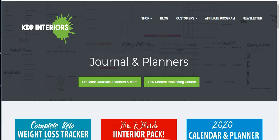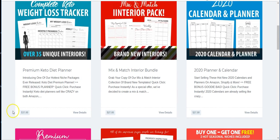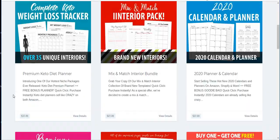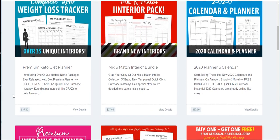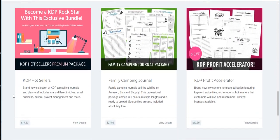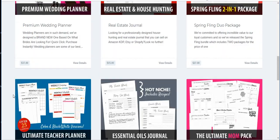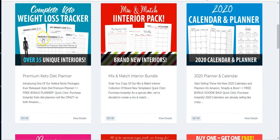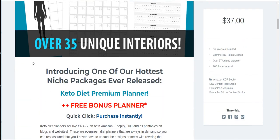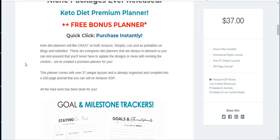So I found her and I was looking through all her journals — this was probably not too long ago, like first of the month. I looked through all these planners to decide which one I wanted. I've been doing keto, so I thought maybe I will buy this planner right here. Here's the Keto Loss Track Planner. It includes one of the hottest niche packages ever released — the Keto Premium Planner.